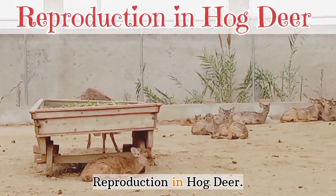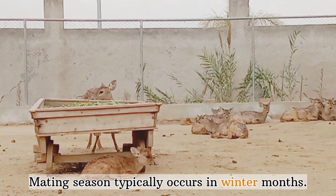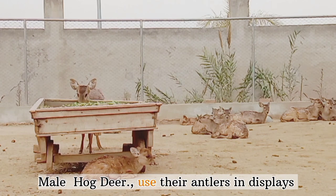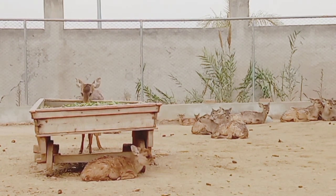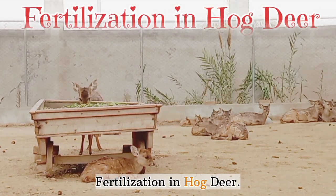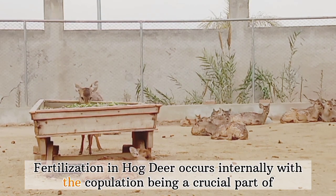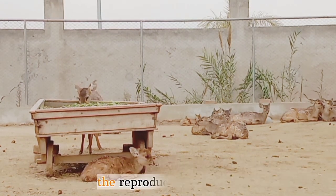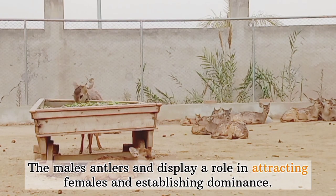Reproduction in hog deer: Mating season typically occurs in the winter months. Male hog deer use their antlers to compete for mates. Females give birth to a single fawn after a gestation period of about 200 days. Fertilization in hog deer occurs internally, with copulation being a crucial part of the reproductive process. The male's antlers and display play a role in attracting females and establishing dominance.